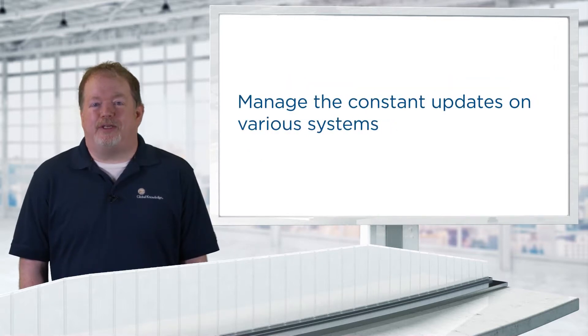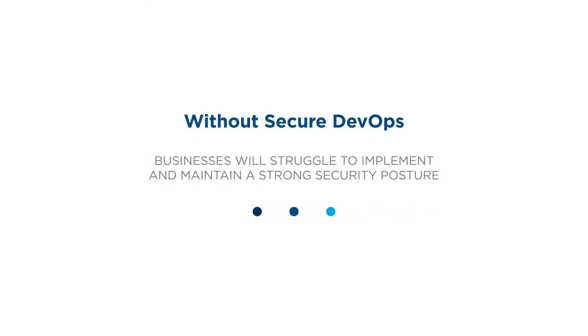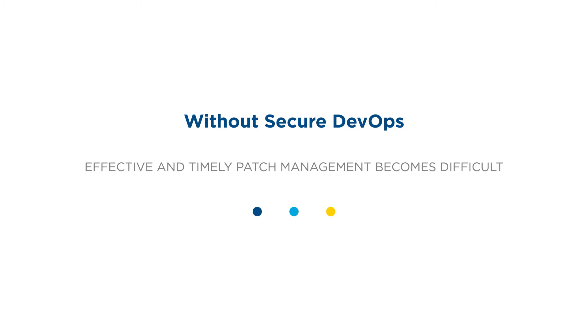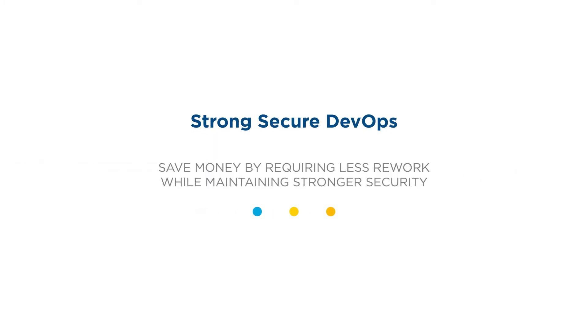More importantly, they must manage the constant barrage of patches and updates on various systems. Without a strong Secure DevOps function, a business will struggle to implement and maintain a strong security posture. Effective and timely patch management becomes difficult, resulting in unnecessary risk. On the other hand, a strong DevSecOps function can save money by requiring less rework while maintaining stronger security.